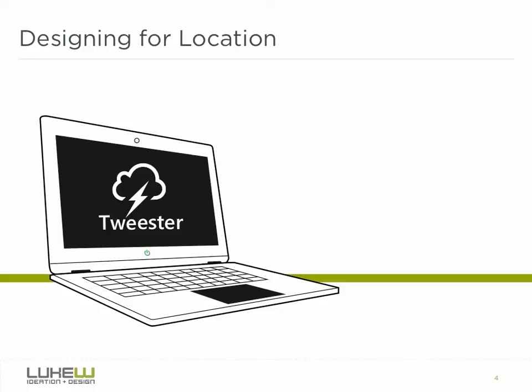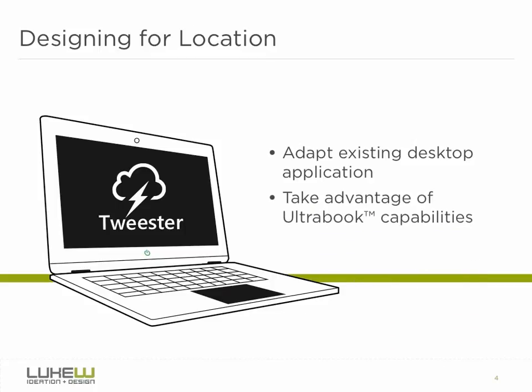Now that we have a sense of what location detection can do, let's put it into action. In the previous videos in this series, we took an existing desktop application design and rethought it for touch, target, and gesture support. Let's build on that work and see how we can take advantage of the location capabilities of the Ultrabook platform. We'll work with the Tweester app, designed to be the ultimate social networking tool for the storm-chasing community. Storm chasers need to capture lots of accurate information on location, process it quickly, and track what other chasers are seeing, so location detection is key to making this app work.